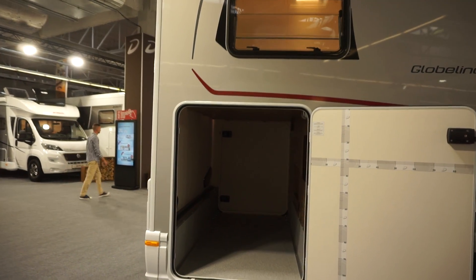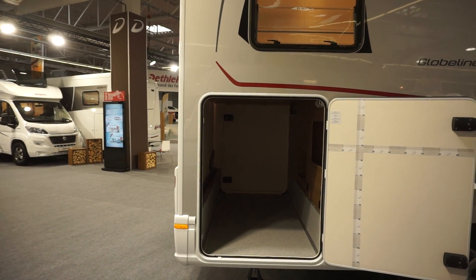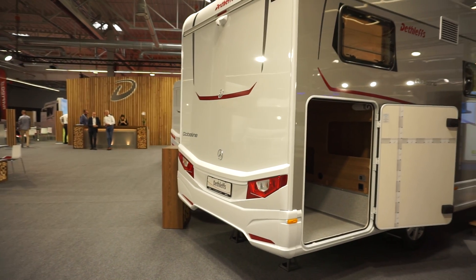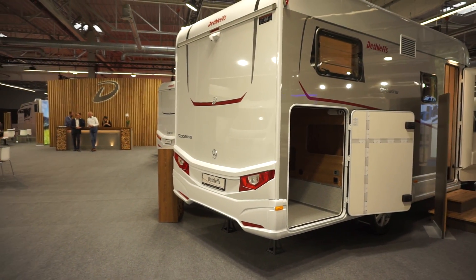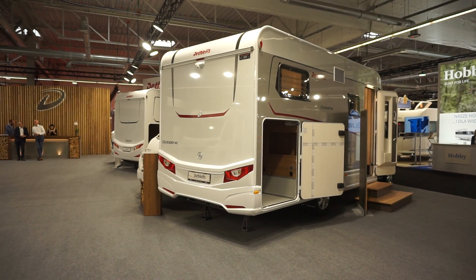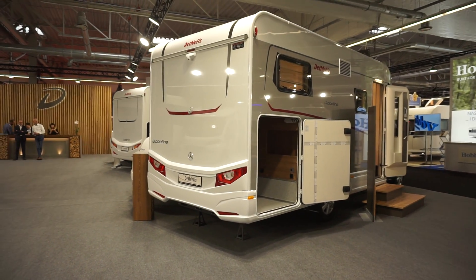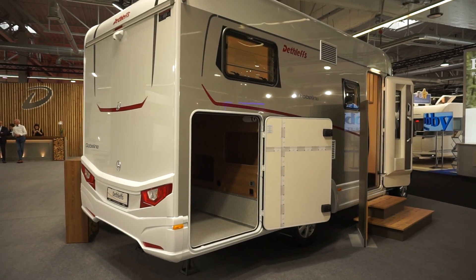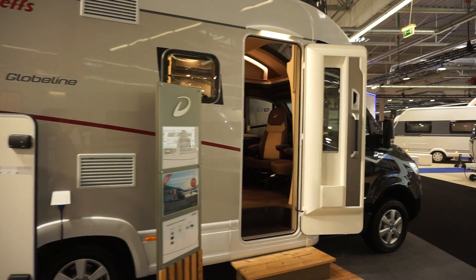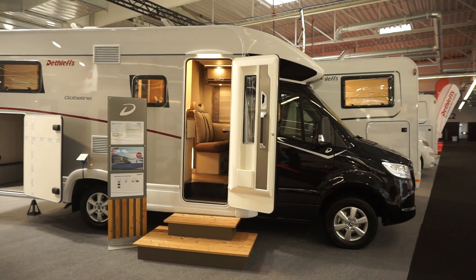Look at that huge garage. From the technical details and the branding within the Hymer group, in my opinion it's really got lost. It looks like a Dethleffs from the outside, but when you get past the cosmetic things and start looking at the details — which is in the end of the day what you're paying for — it's very, very similar to other brands in the group.